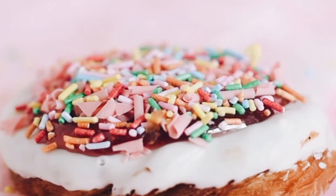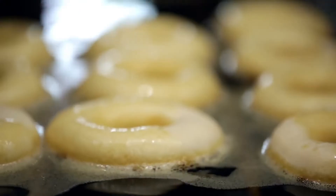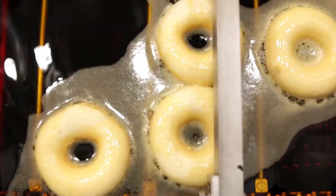This process is responsible for the donut's final shape. These donuts are then fried in vegetable oil on a conveyor belt. Finally, these donuts go to the glazing and cooling section, where the donuts are customized to your liking. If you want chocolate on it, you can have it.